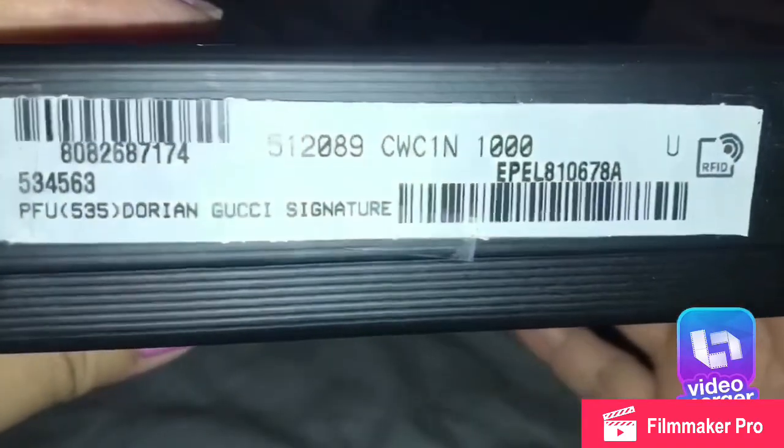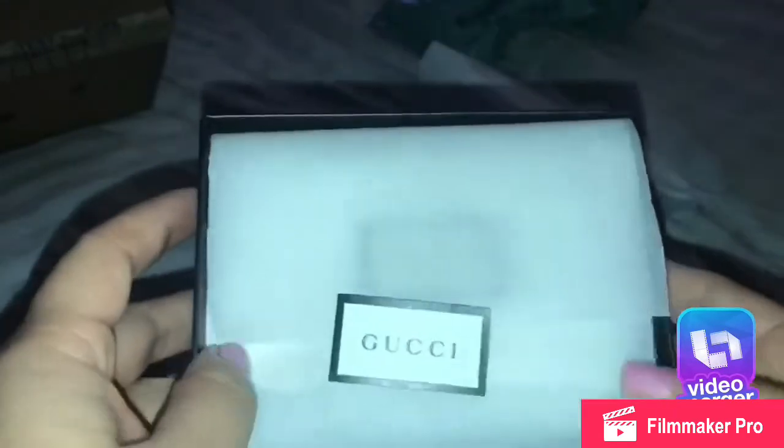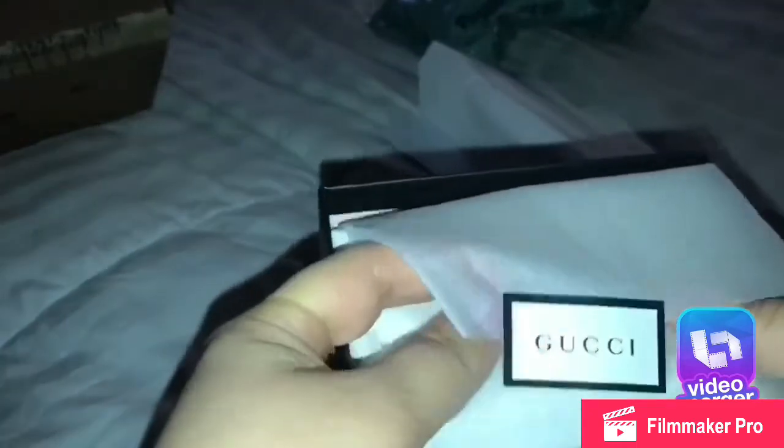Here is the barcode and the name. It comes wrapped in this white tissue paper with the Gucci sticker. I just want to rip it off because this is a gift.